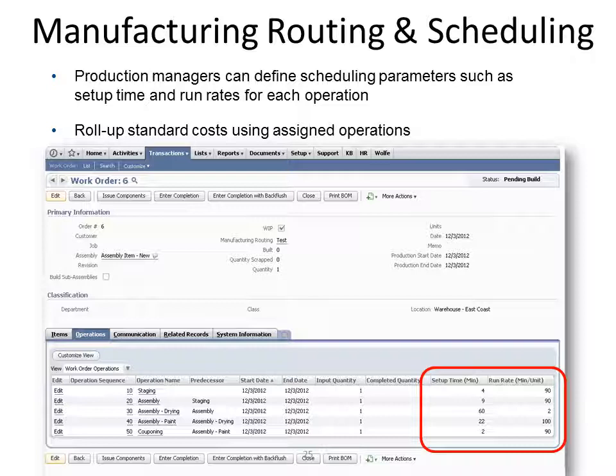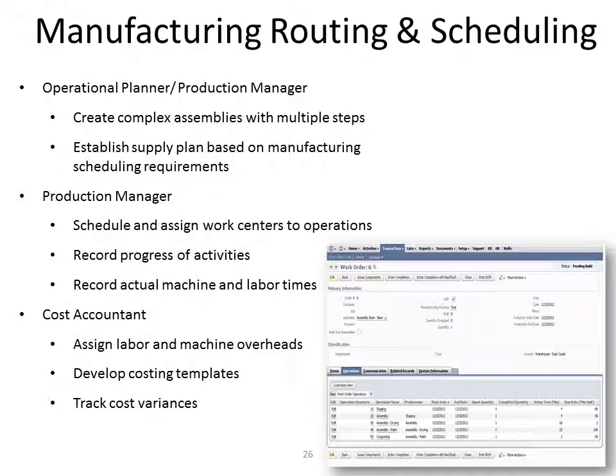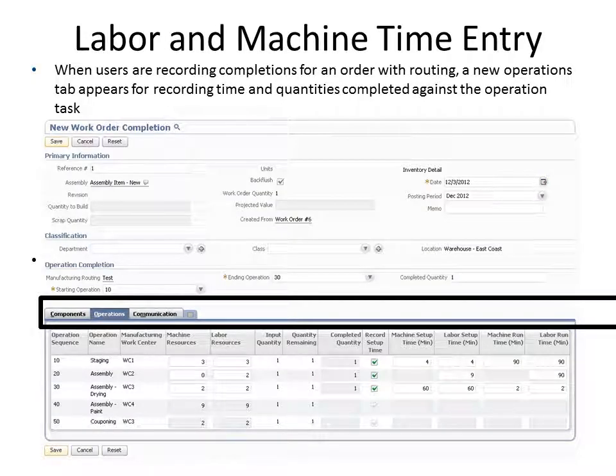Production managers can define scheduling parameters such as setup time and run rates for each operation. Manufacturing routing and scheduling provides simplicity for three distinct roles: operational planners, production managers, and cost accountants. Operational planners can establish a supply plan based on manufacturing scheduling requirements. Production managers can schedule and assign work centers to operations. Cost accountants can assign labor and machine overhead and track cost variances. When users are completing an order with routing, an operations tab appears for recording time and quantities completed against the operation task.